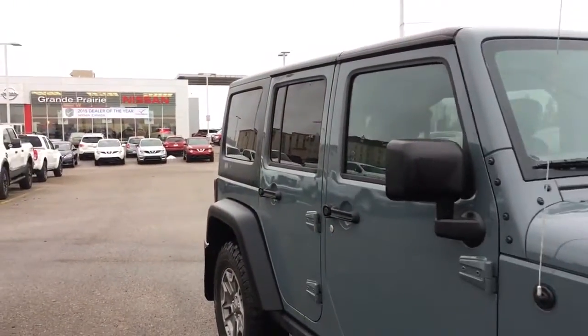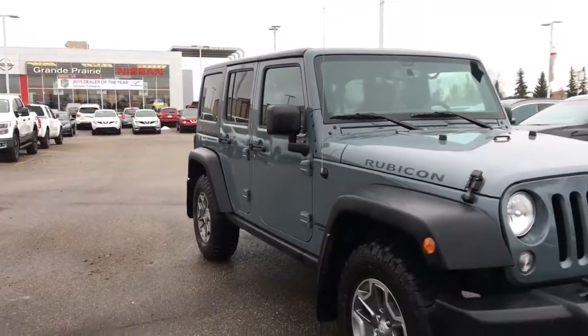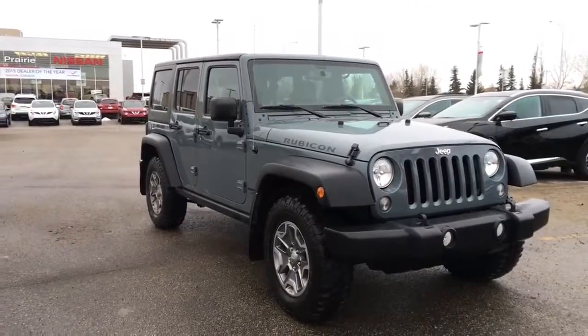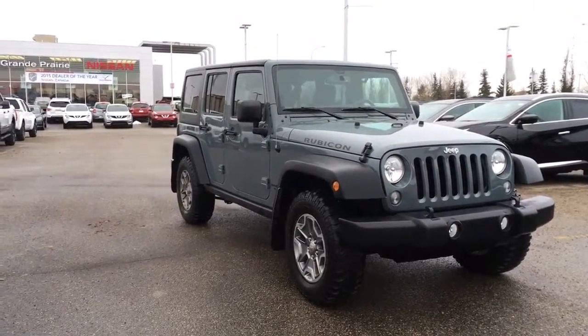And there you have it — a 2015 Jeep Rubicon with less than 40,000 kilometers. Come check it out at Grand Prairie Nissan, 10314 116th Avenue in Grand Prairie on the bypass, next to Mr. Mike's. Thanks so much for watching and have a great day!